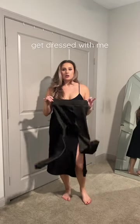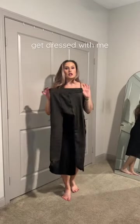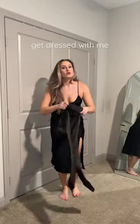Get dressed with me for an event tonight. Starting with these fleece-lined leggings that look like tights but they're not, and they're super warm.